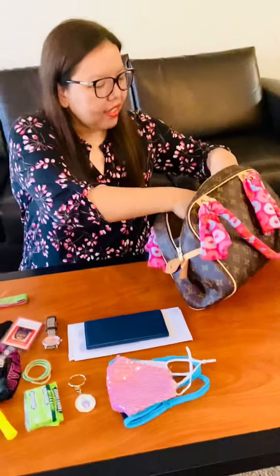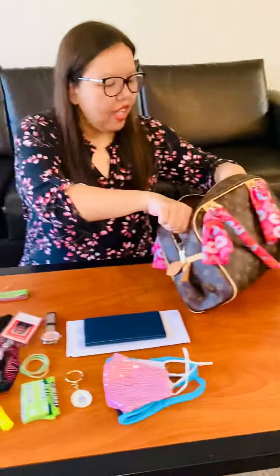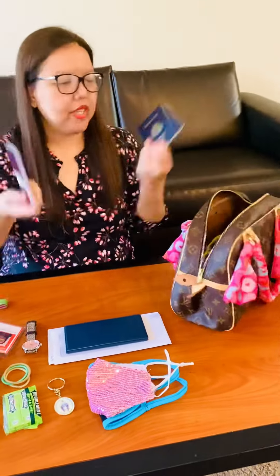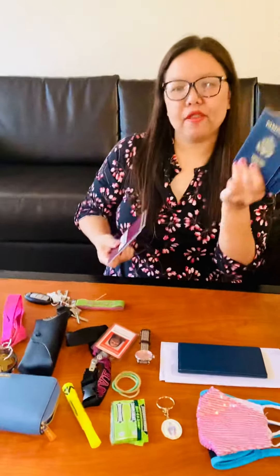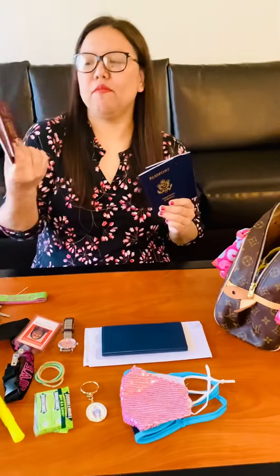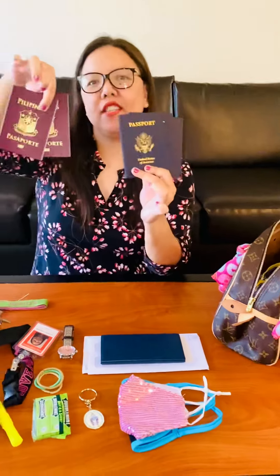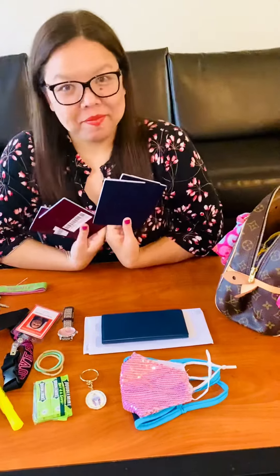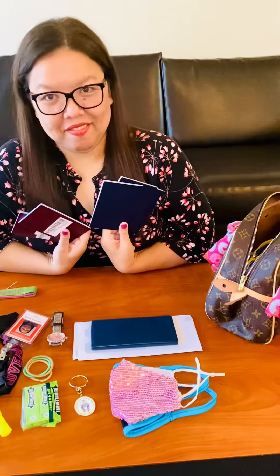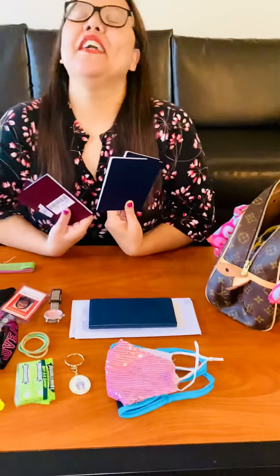I also realized I brought our passports with me. These are my children's passports and mine and my husband's. They have different colors because our parents are from the Philippines and our kids were born here in America.